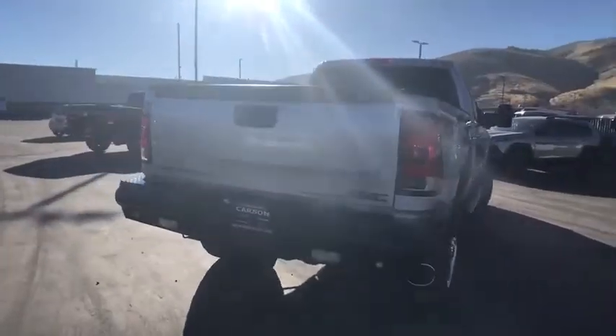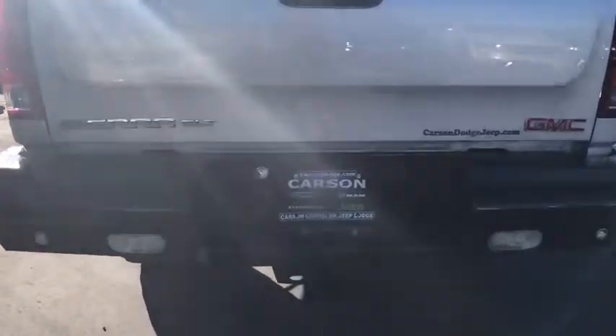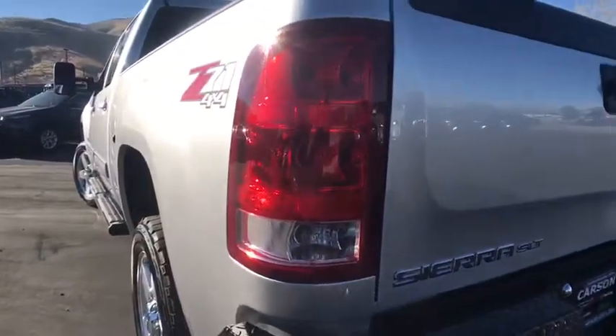Remote engine start. Bluetooth. Power steering. Cruise control. Anti-theft security system. MP3 player. Child safety locks. Power windows. Trip computer. Compass. Remote power door locks.